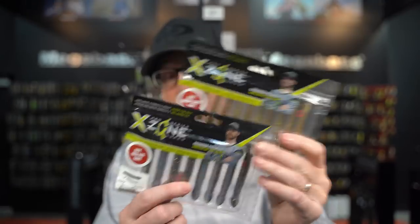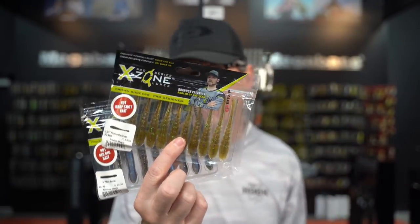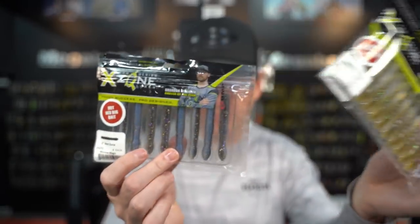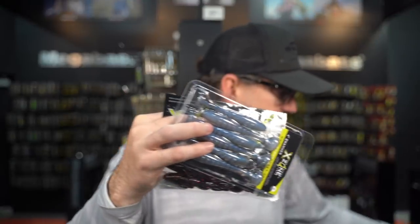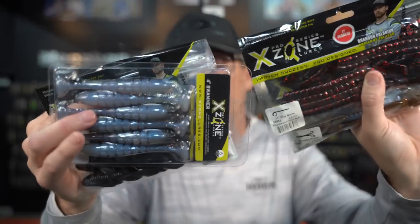While we're on soft plastics, a lot of you guys have asked us to expand our soft plastic lines with domestic brands. A lot of you have asked us to bring in X-Zone, and we have. All the X-Zone products are now available: little drop shot baits, Ned rigs, tubes, craws, swim baits, worms, hogs — anything X-Zone you can think of is all available now.